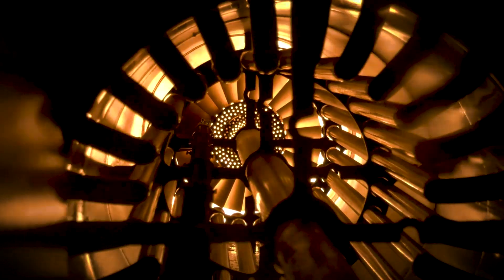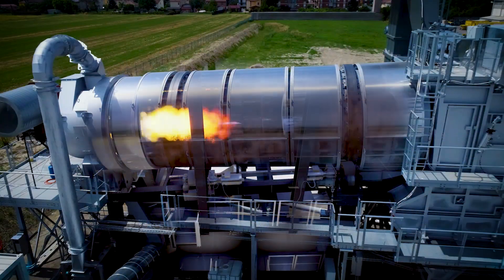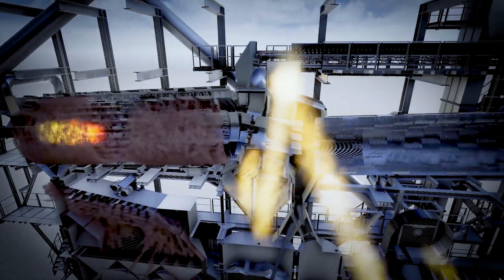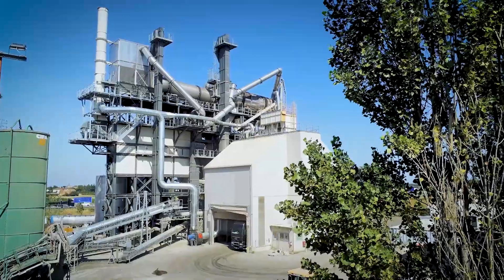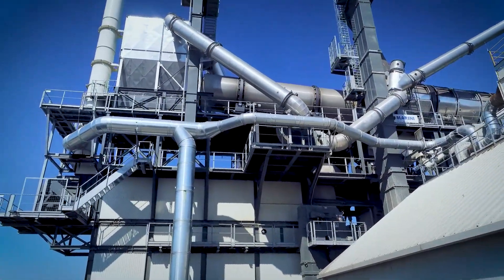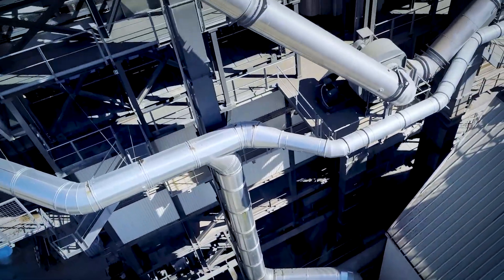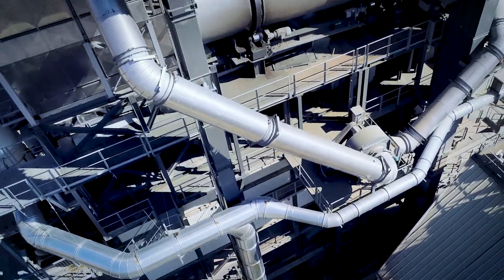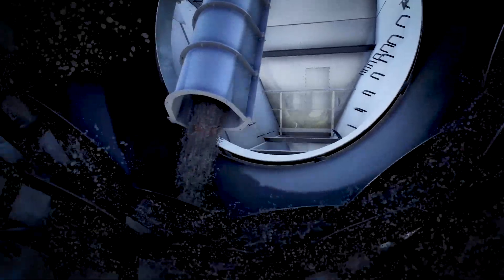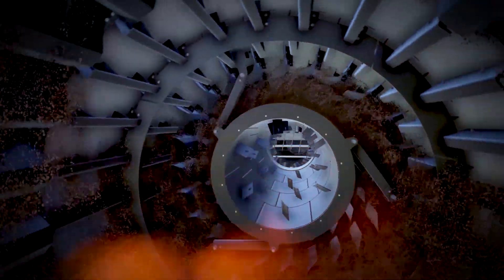Two dryers and one burner provide enough energy to heat virgin aggregates in the first drum and transfer heat to the second drum through a sophisticated hot air circulation system which uses all the system's thermal energy. In particular, the hot gases in the virgin aggregate drum dry and heat the RAP to be reused, preventing any contact between the burner's flame and the recycled material, thus limiting temperature peaks during the heating process.